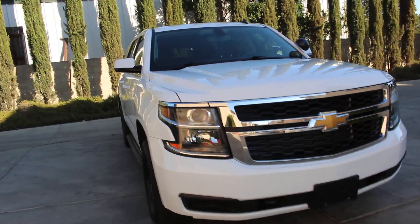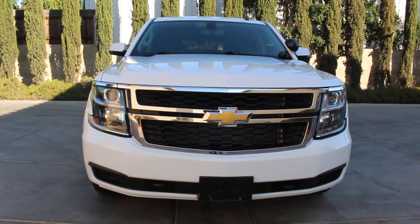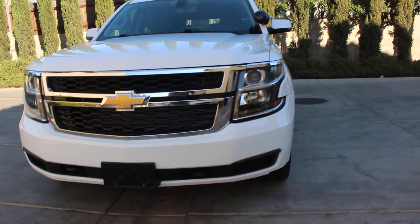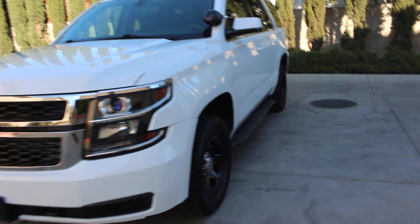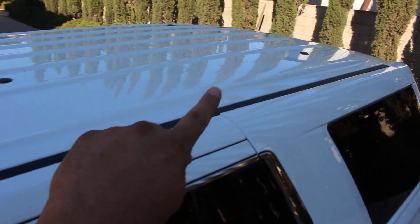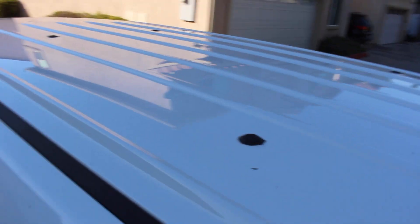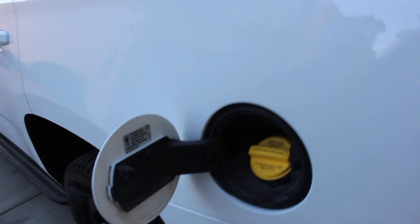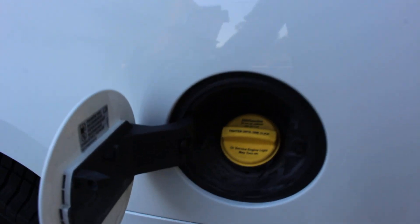The vehicle has a nice front end with clear lights and lenses up front. The vehicle does have four holes in the roof from previous antennas — that factory antenna doesn't go anywhere, so there are four antenna holes total. Also, the yellow E85 cap — that's what that means.